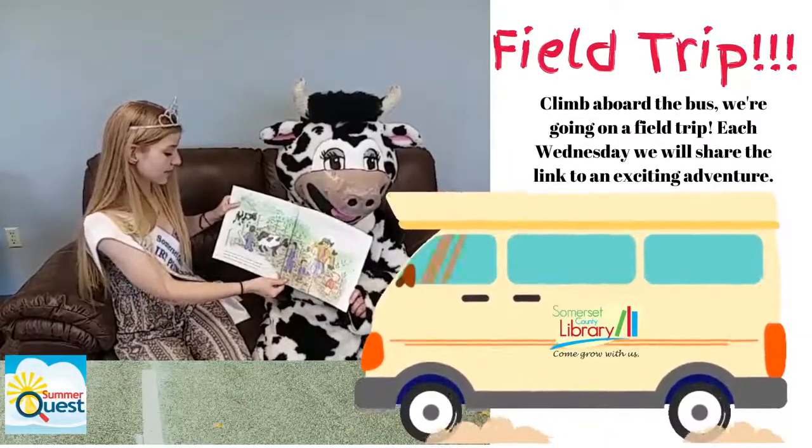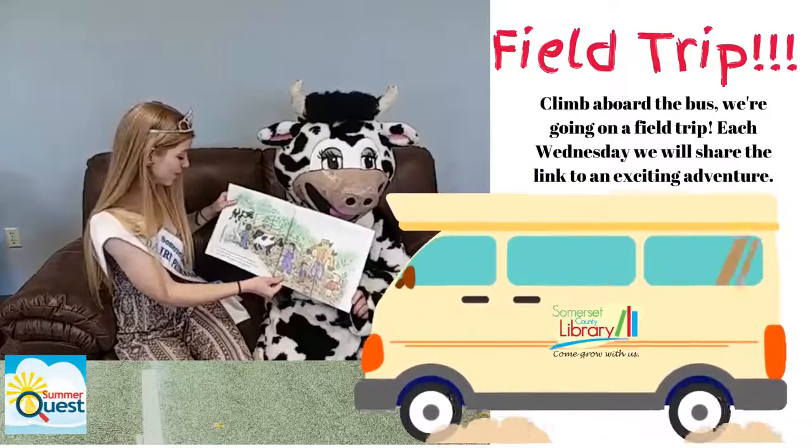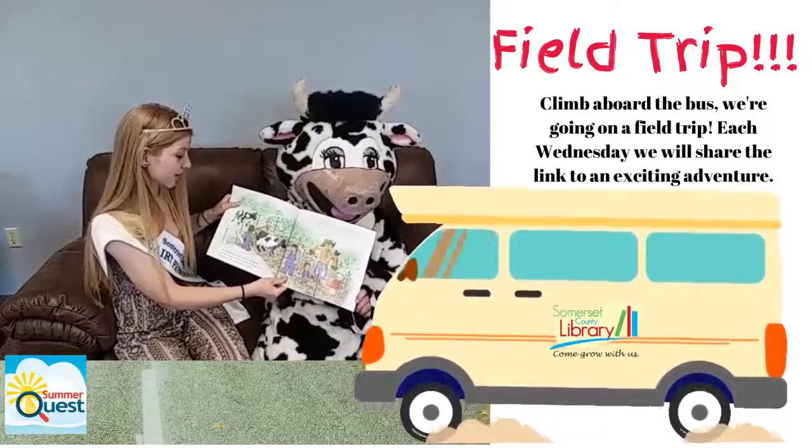Cows need more than grass and water, though, to make the best milk. We grow corn for them too. We mix the corn with grass to make something called silage. That is cow food.